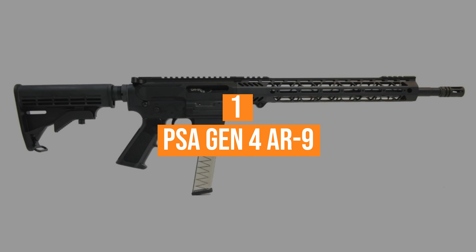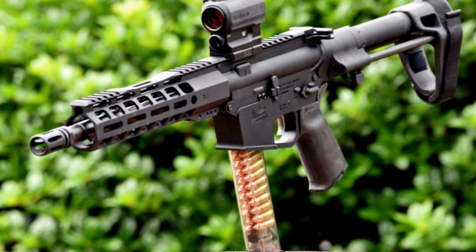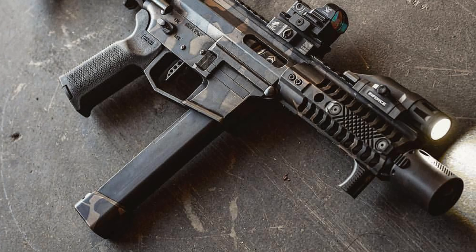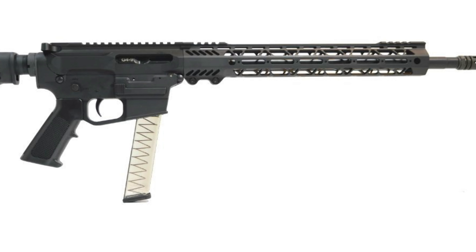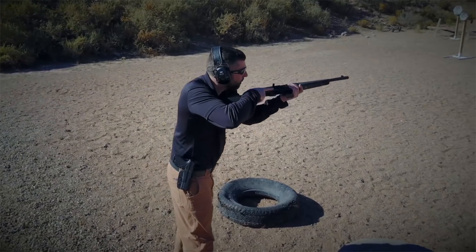Coming in at number 1, the PSA Gen 4 AR9. Swimming decidedly against the tide, Palmetto State Armory's AR9 doesn't aim to send your heart and wallet into palpitations. Crafting everything in-house, the company controls costs and turns out an honest-to-god value in its 9mm carbine. For its price, the 16-inch rifle is among the best deals going in a category of pistol-caliber long guns that seems to get more expensive every year. Accuracy is where the blowback really earns high marks, getting everything out of the Parabellum and a bit more.